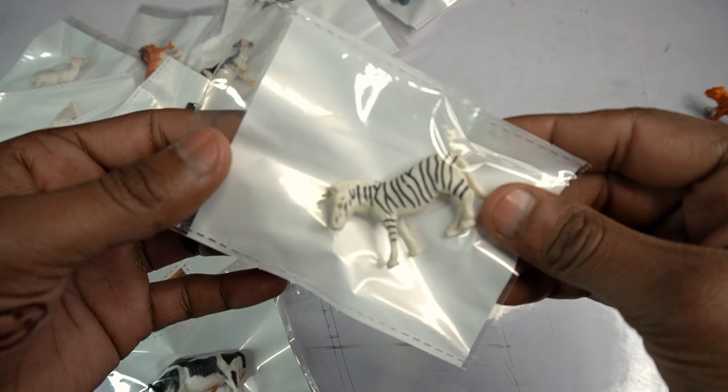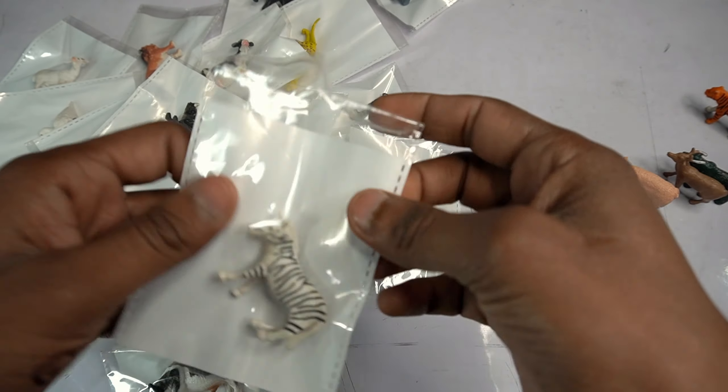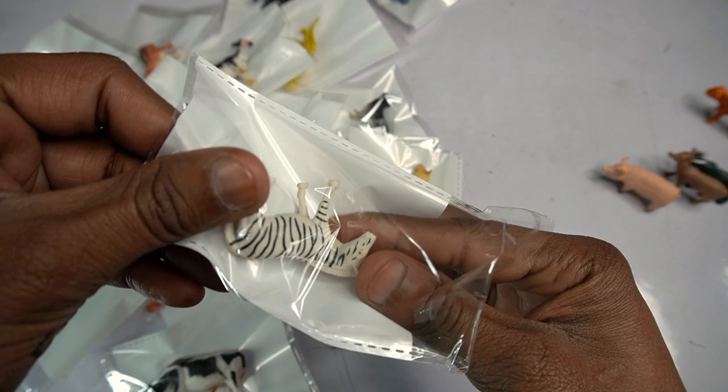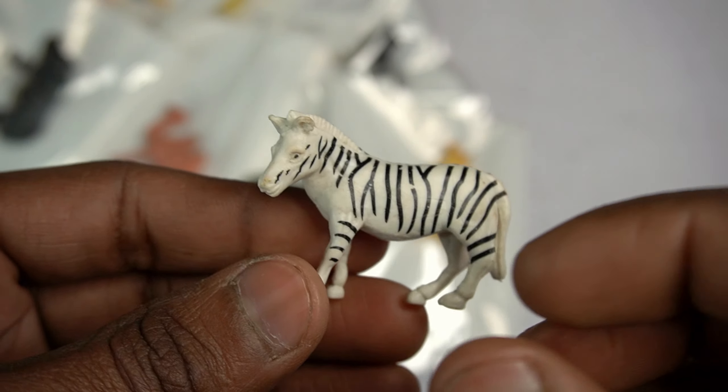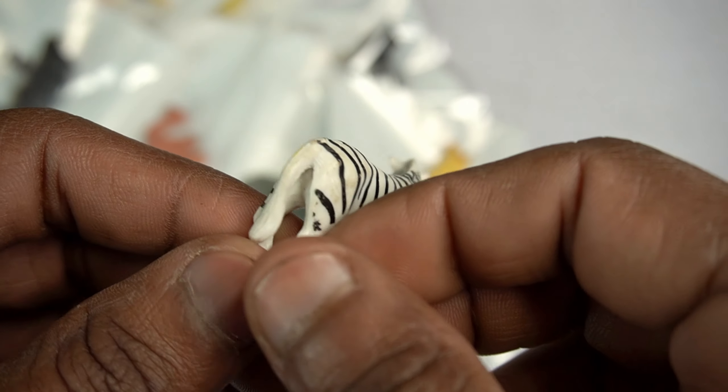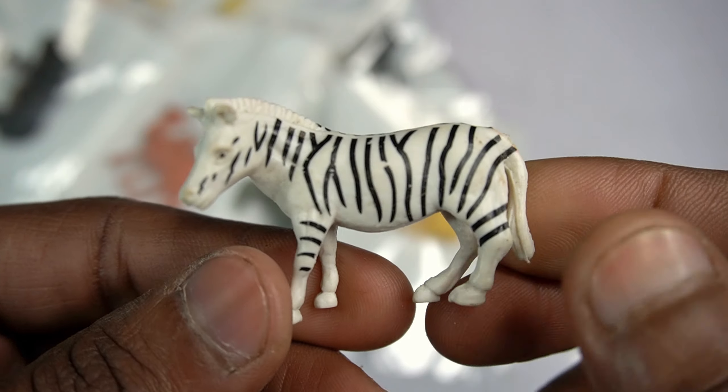Next figure: zebra horse! Open this pouch. Wow guys, very nice look guys - black white combination guys, zebra horse design is so so amazing figure guys.